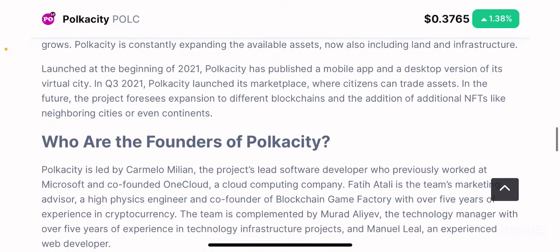Launched at the beginning of 2021, Polkacity has published a mobile app and a desktop version of its virtual city. In Q3 of 2021, Polkacity launched its marketplace where citizens can trade assets. In the future, the project foresees expansion to different blockchains and the addition of NFTs like neighboring cities or even entire continents, making it a still very young and early project with exciting growth ahead.